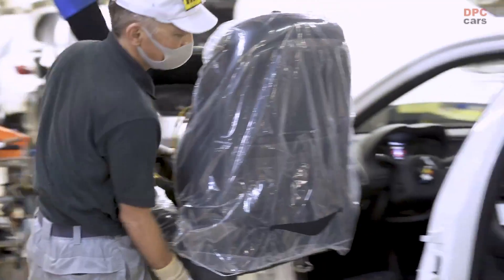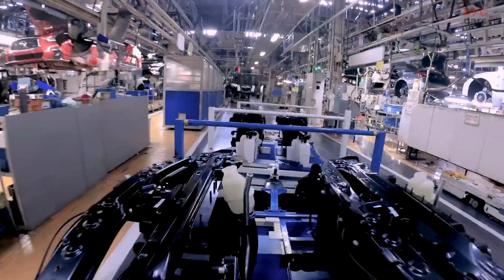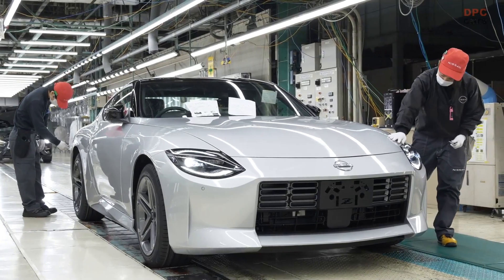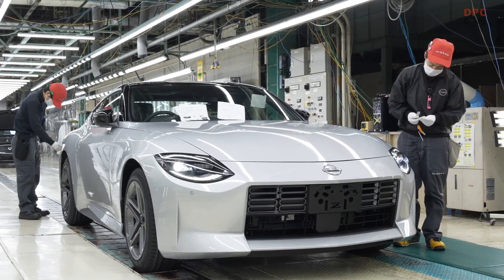Also available is an advanced, quick-response 9-speed automatic transmission. The all-new Z's 3.0-liter V6 twin-turbo engine adds a significant increase in power output over the previous generation 370Z.